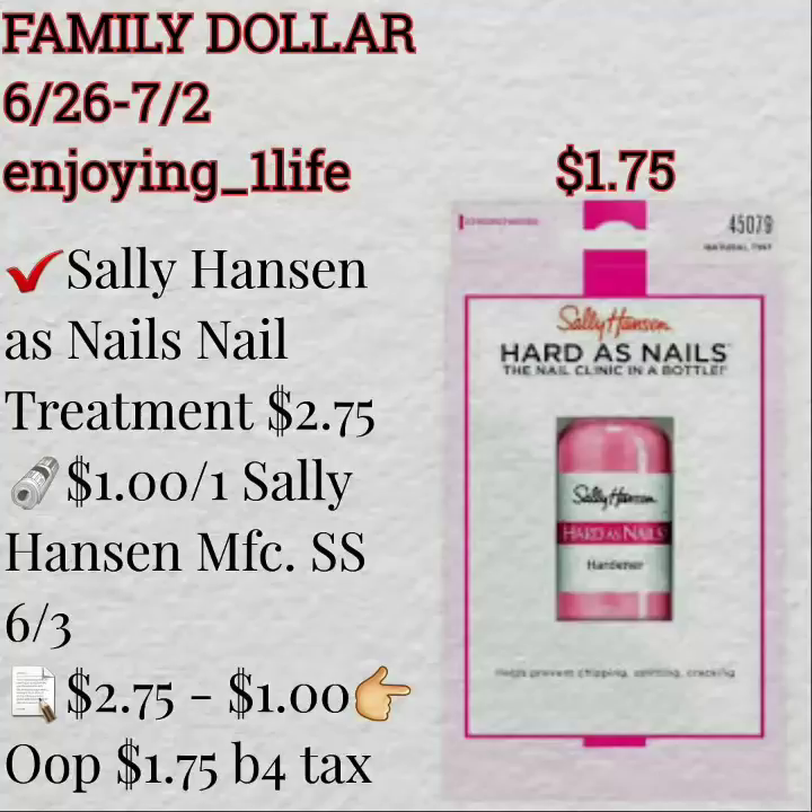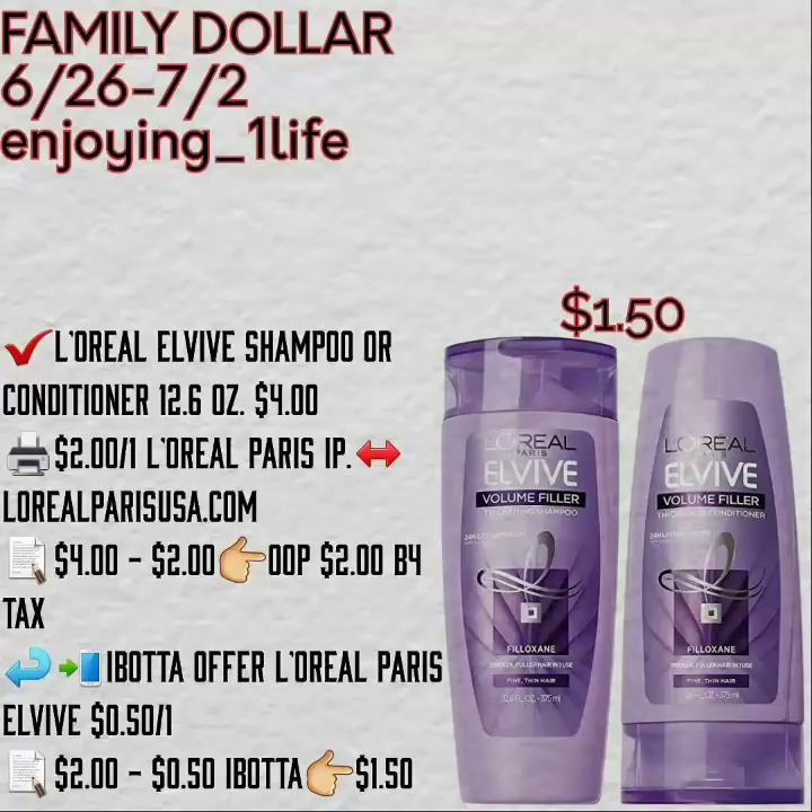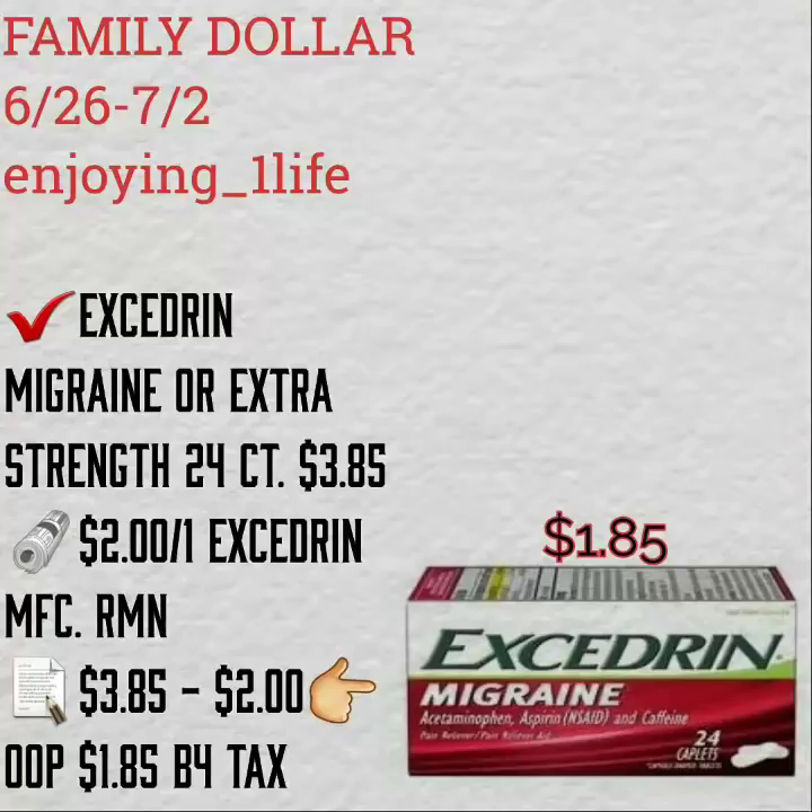The Sally Hansen as-nails nail treatment is $2.75 with a $1 off of one manufacturer's coupon, leaving an out-of-pocket of $1.75 before tax. The L'Oreal Elvive shampoo or conditioner 12.6 oz is $4 with a $2 off of one printable coupon leaving you at $2 before tax, and Ibotta gives you back $0.50.